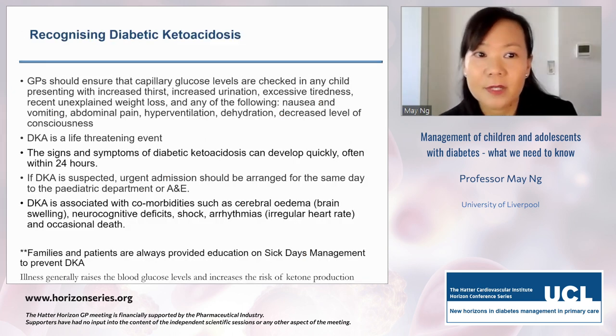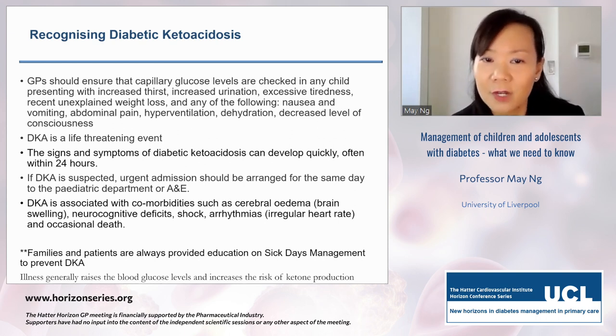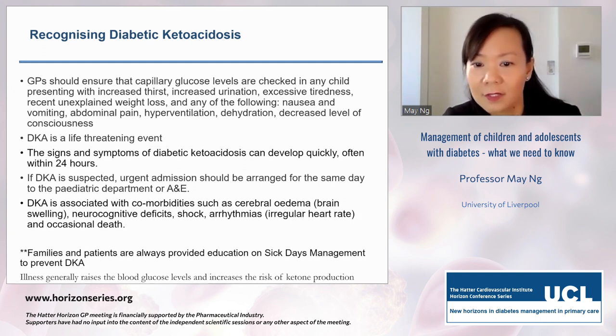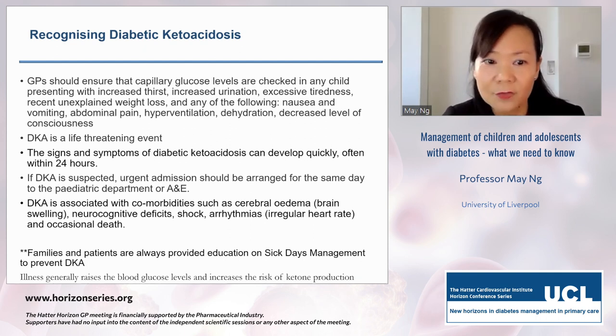Recognising diabetic ketoacidosis is critical. Capillary glucose should be checked in anyone presenting with increased thirst, increased urination, excessive tiredness, unexplained weight loss, and any of the following: nausea, vomiting, abdominal pain, hyperventilation, dehydration, or decreased level of consciousness. The latter symptoms are due to blood acidity and ketosis. DKA is life-threatening and can develop within 24 hours. As per NICE, urgent same-day admission should be arranged.